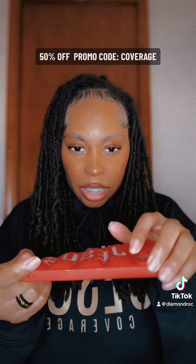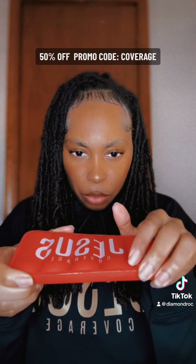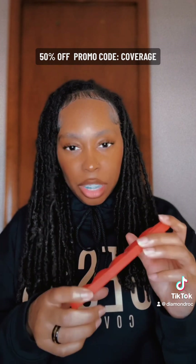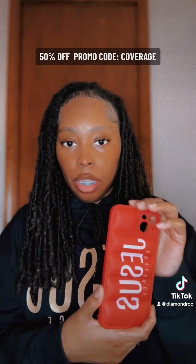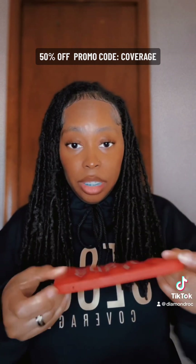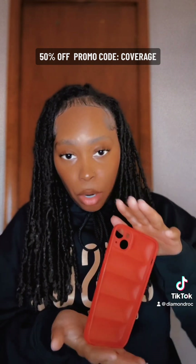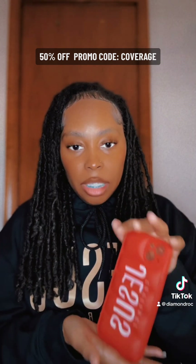But the issue I ran into is with the red case — I noticed the painting has started to chip on the edges. I don't know if you can see that. That was a minor issue for me. The phone case is still a solid case, still intact, but just a little minor issue.